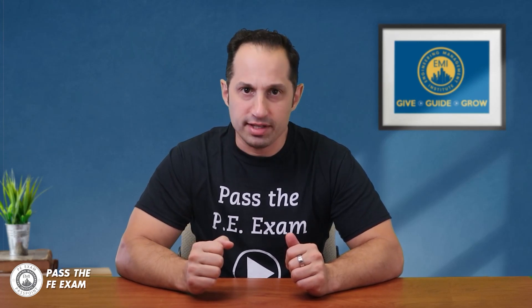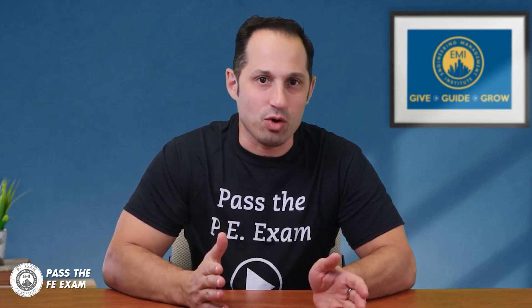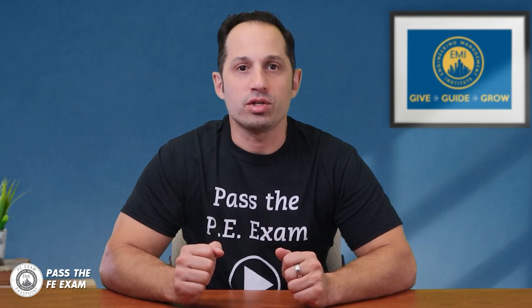Taking the Fundamentals of Engineering, or FE exam, is a significant milestone for any aspiring engineer, and one of the key tools that you'll rely on during the exam is your calculator. It's your trusty sidekick for tackling those complex engineering problems that will be with you throughout the exam. Before the big day, it's essential to become best friends with your calculator — knowing it inside and out.